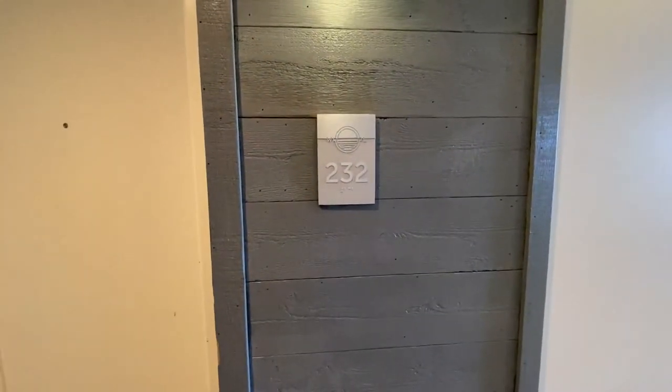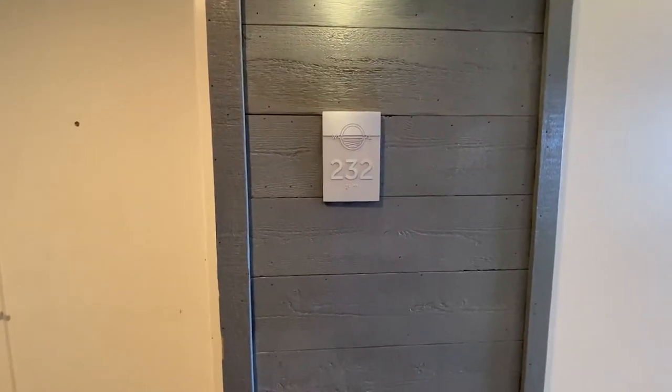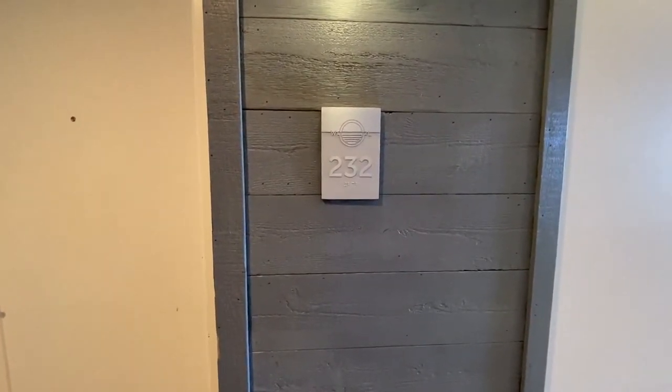Hey folks, this is Jim Buresh with Coldwell Banker, coming to you from the Waterline Villas Marina. Today I'm highlighting condo number 232. Let's go on in and take a look.